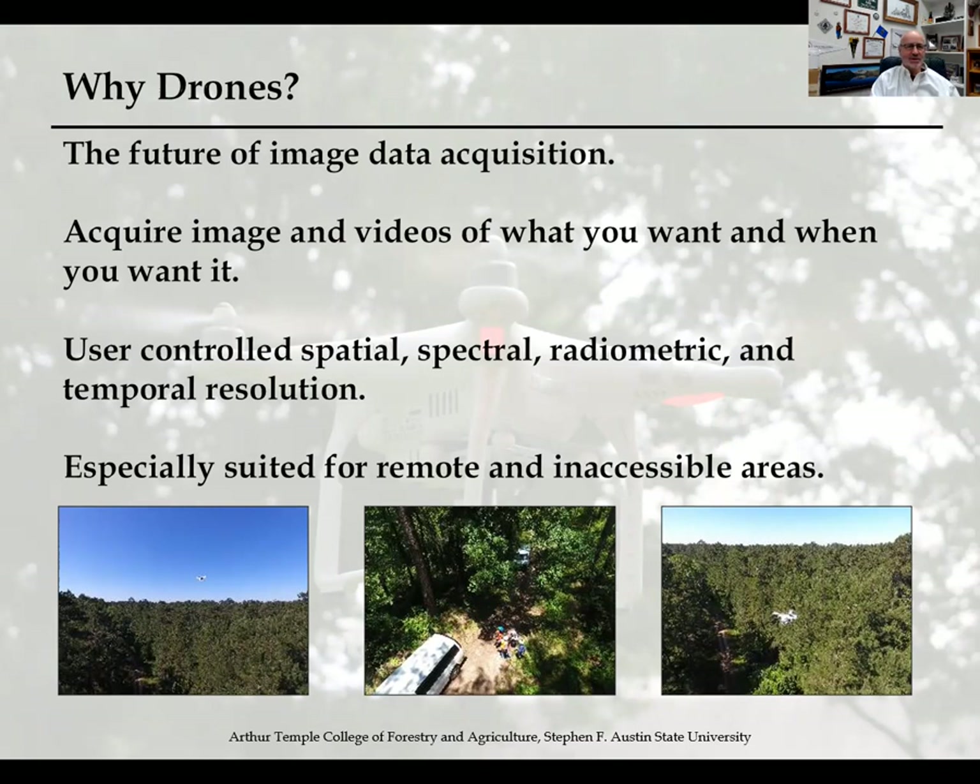First off, why drone technology? As a remote sensing scientist, I believe it is the future of image data acquisition. You get to record videos and still imagery of what you want and when you want to acquire it. We get to control the spatial, spectral, radar, metric, and temporal resolution of any data set. It's especially suited for remote and inaccessible areas — very useful in natural resources management.